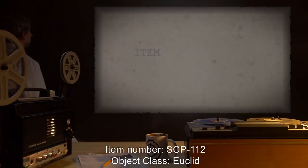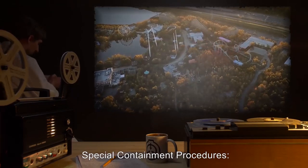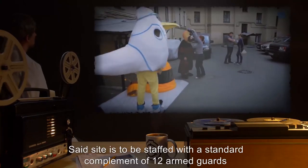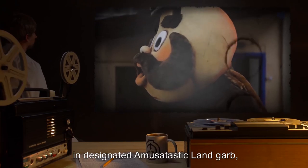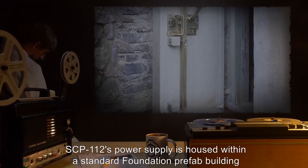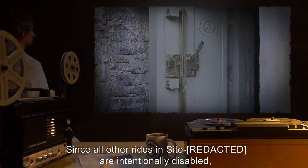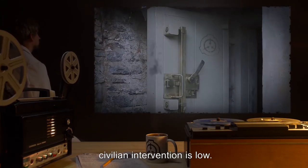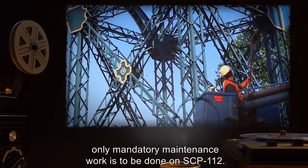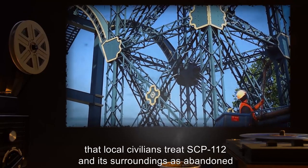Item number SCP-112. Object Class: Euclid. Special Containment Procedures. SCP-112 is contained within an abandoned amusement park, designated site, staffed with a standard complement of 12 armed guards in designated Amusatastic Land garb, to prevent civilian interference. SCP-112's power supply is housed within a standard Foundation prefab building with two high security door locks and a standard staff of six security staff and one operator. Since all other rides on site are intentionally disabled, civilian intervention is low. As the anomalous properties of SCP-112 occur regardless of its condition, only mandatory maintenance work is to be done on SCP-112. All tests involving SCP-112 must be conducted with a portable toilet nearby, as well as a small table with basic food and drink items.